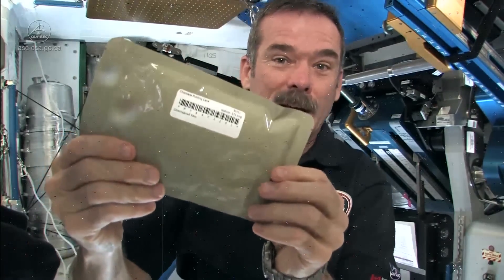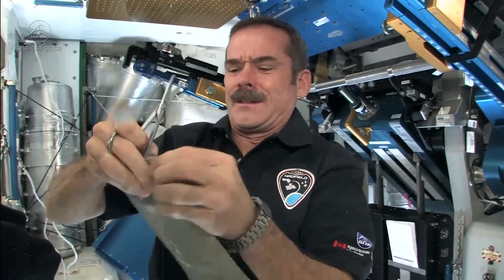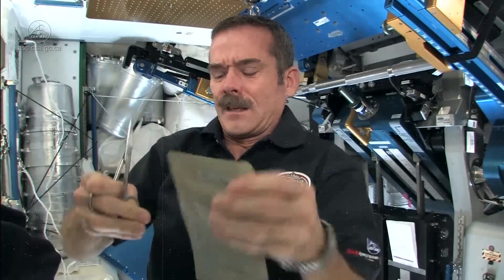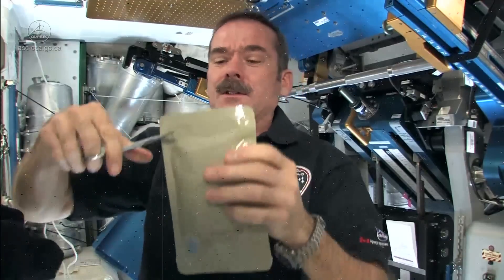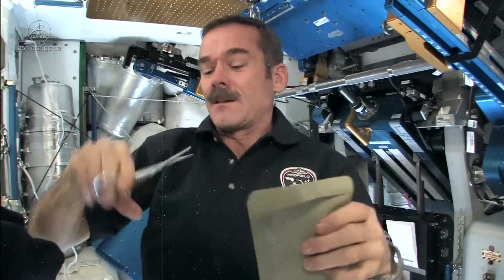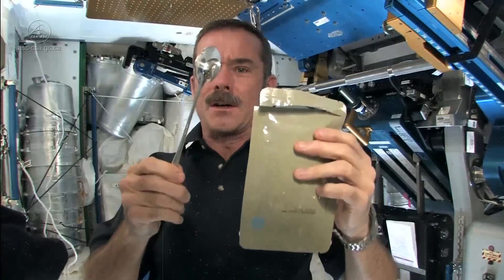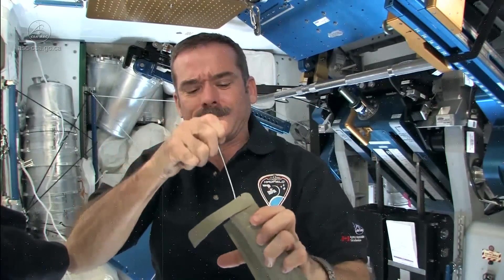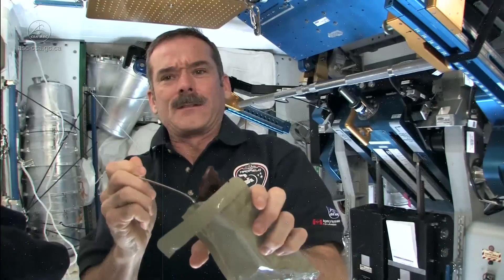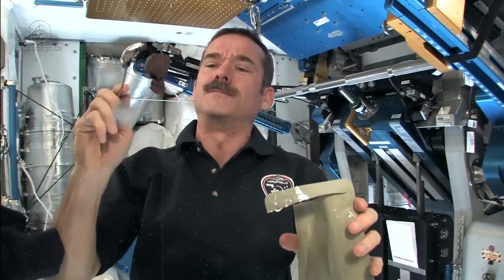I've already had lunch so let's have dessert. I chose chocolate pudding cake. The way you prepare it is push all the cake down out of one end, carefully cut it open away from the velcro — because you want to keep your velcro for sticking it to the wall — then grab your long spoon, because it's a long container. Reach inside. Chocolate pudding cake looks like it too. Not bad.